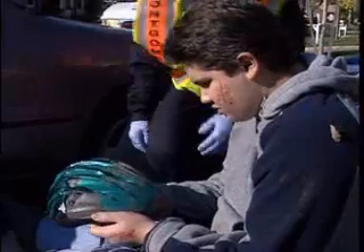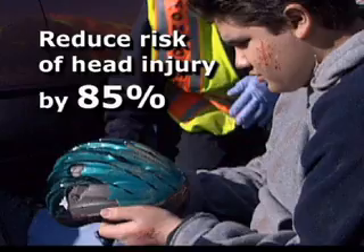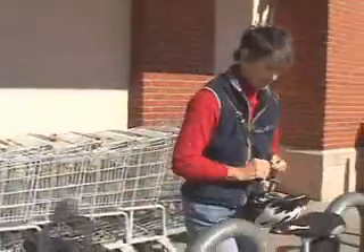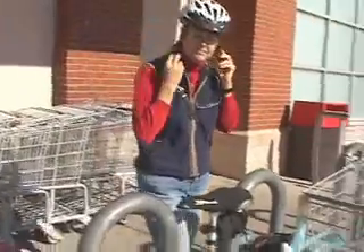Wearing a bicycle helmet can reduce the risk of head injury by an impressive 85%. So go ahead, enjoy the outdoors, but be sure to wear a properly fitted helmet and remember to adjust it before every ride or you won't be fully protected.